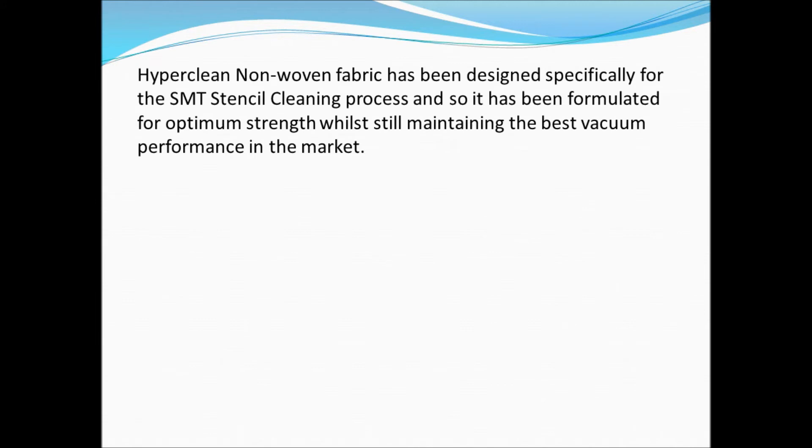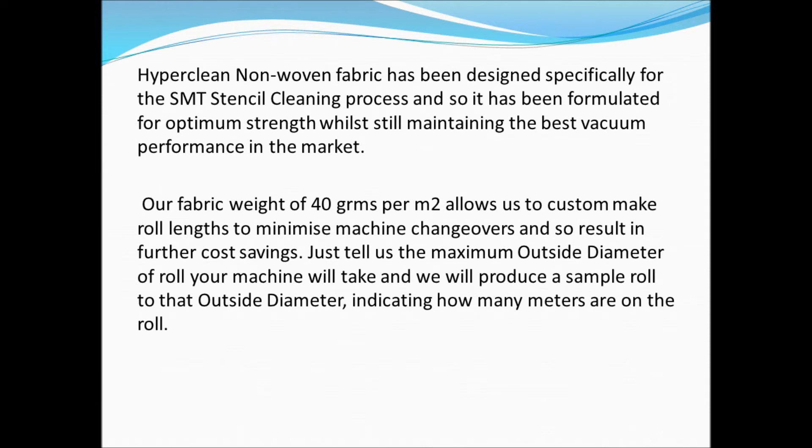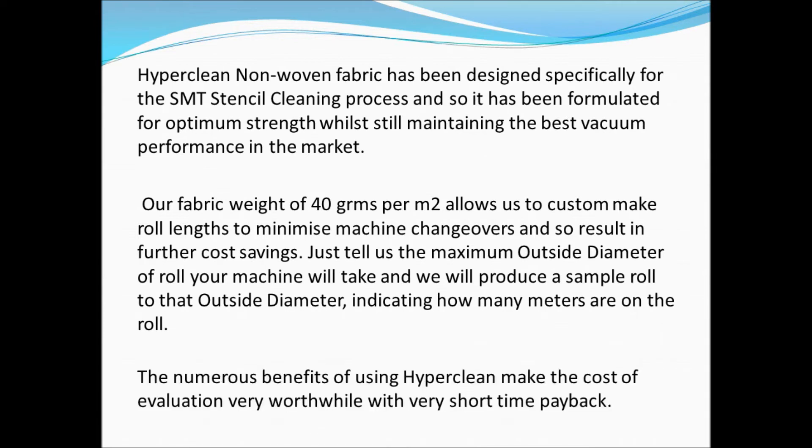HyperClean non-woven fabric has been designed specifically for the SMT stencil cleaning process, and so it has been formulated for optimum strength while still maintaining the best vacuum performance in the market. Our fabric weight of 40 grams per square meter allows us to custom-make roll lengths to minimize machine changeovers, resulting in further cost savings. Just tell us the maximum outside diameter of roll your machine will take, and we will produce a sample roll to that outside diameter, indicating how many meters are on the roll. The numerous benefits of using HyperClean make the cost of every evaluation very worthwhile with very short time payback.